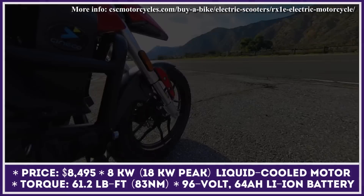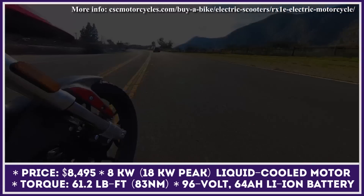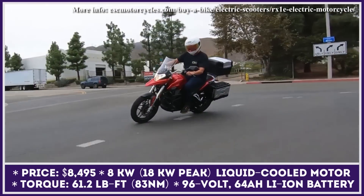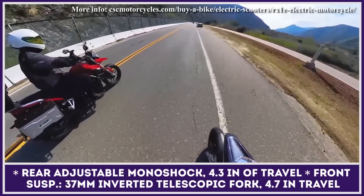With the installed 8 kW electric motor, you have 18 kW of peak output and 61.2 lb-ft of torque at your disposal. These motor parameters mean that the acceleration to 60 mph would take just 9 seconds, while the top speed is limited to 80 mph.